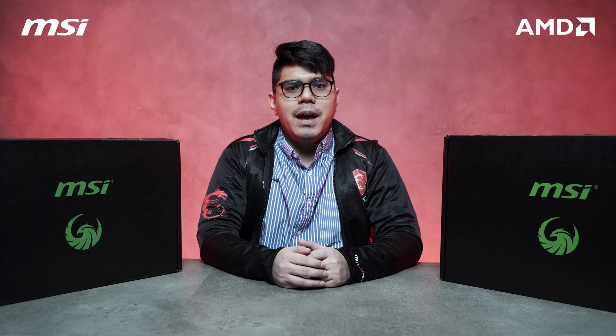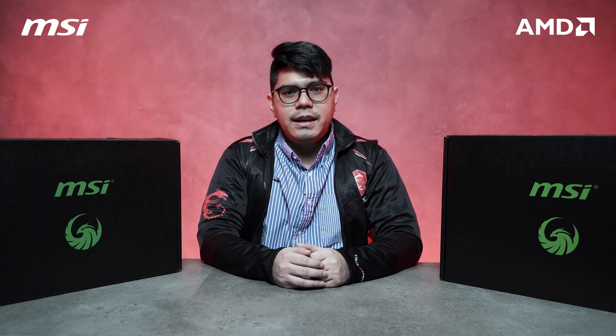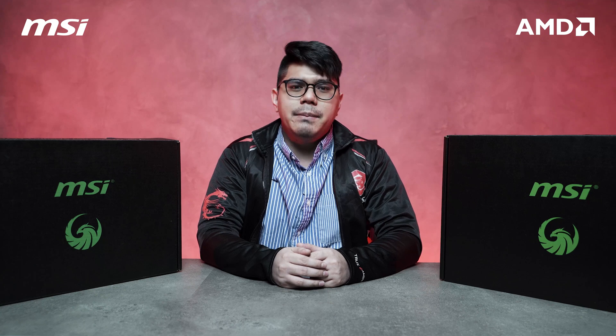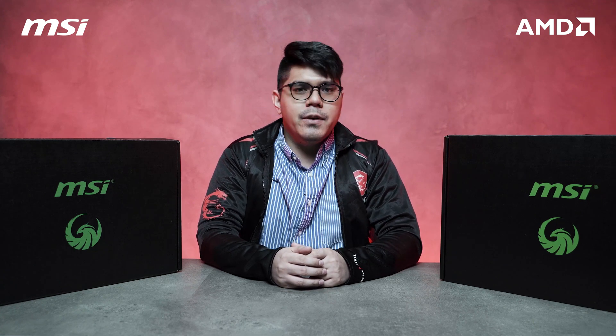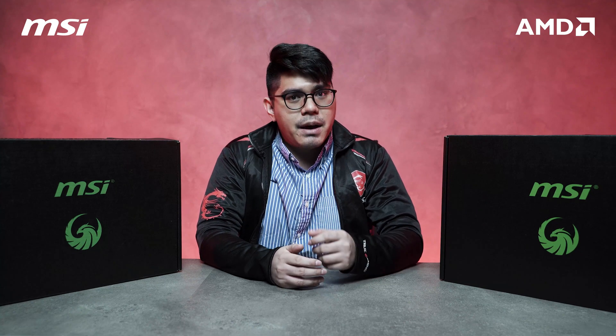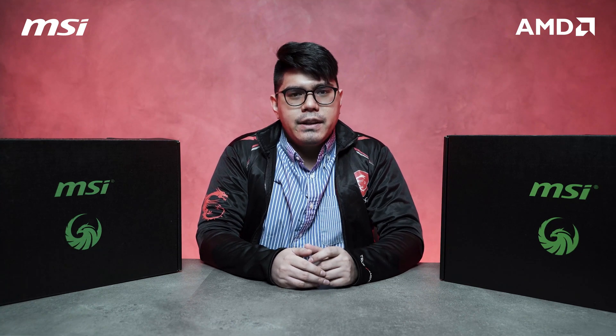What is up everyone, I.R. James here from MSI Gaming. Today we'll be taking a look at these two AMD-powered gaming laptops: the MSI Alpha 15 and also the MSI Bravo 15. These gaming laptops are the first in the market to have the 7nm processor in them. So are you ready for this?